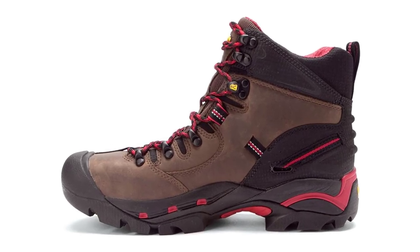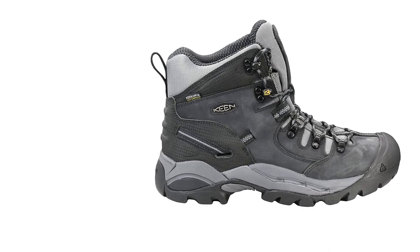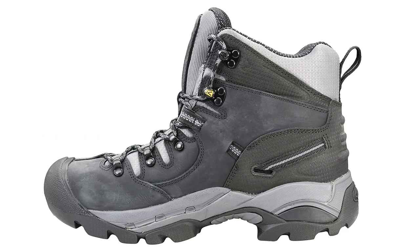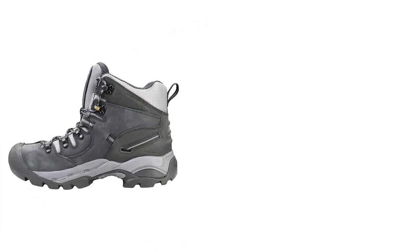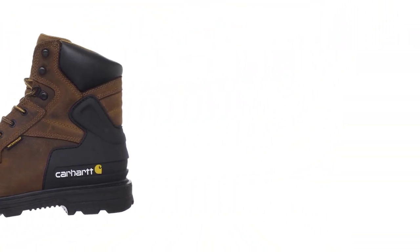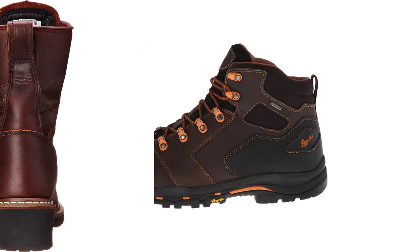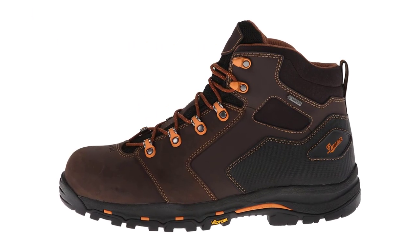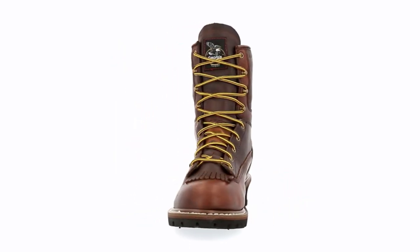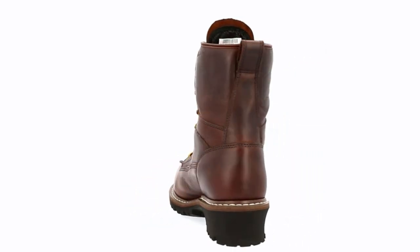Outdoor workers spend the majority of their days outdoors, which demands them to be protected at all times. This is why it's mostly advised to wear proper safety footwear. There are many products available to choose from when looking for work boots, each with different characteristics, benefits, and prices. To help you make an informed decision, I did extensive research, read tons of reviews, and compiled a list of the best work boots for outdoors from reputable brands. After much research, I found these products very helpful for people like you.